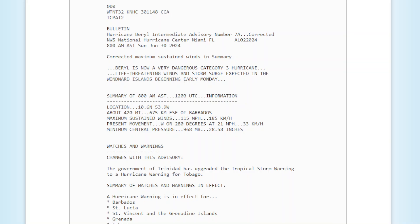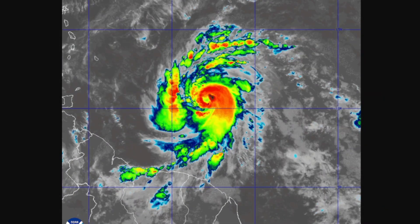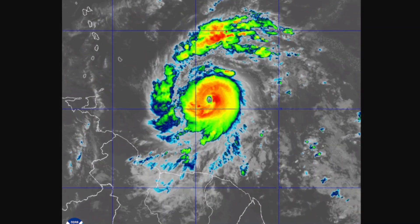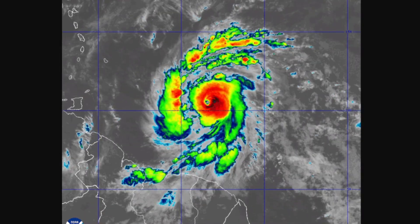It is currently moving westwards at 21 miles per hour. The hurricane is now moving westwards toward the Windward Islands, and rapid intensification is taking place. Its eye is also now turning visible and tends to bring threats of massive floods, long-lasting thunderstorms, and landslides to the Windward and Leeward Islands.